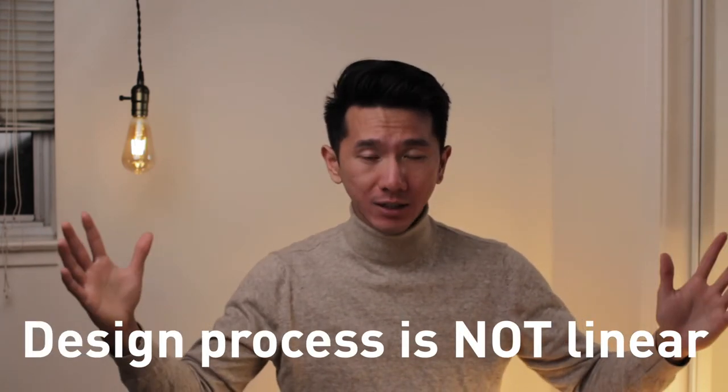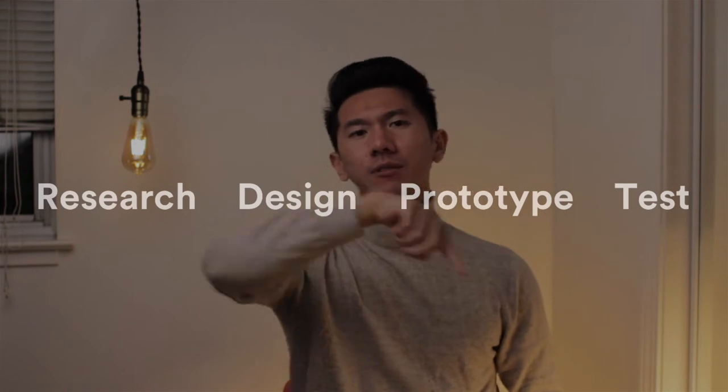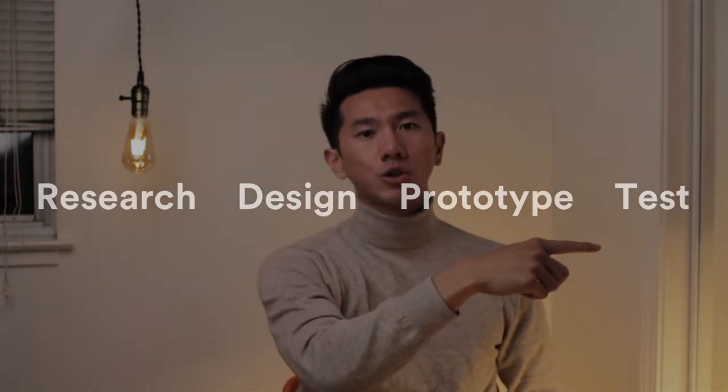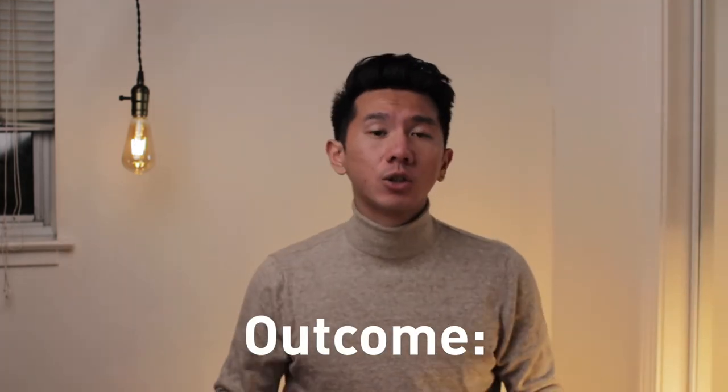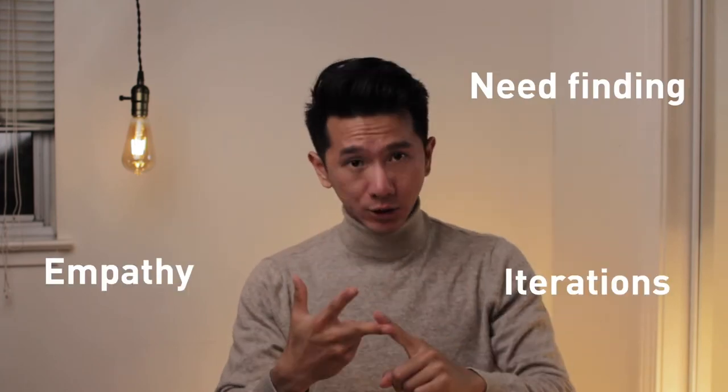The third most important concept is iteration. The design process is not linear — it's cyclical. It goes through different loops, and sometimes you're in an infinite loop until you land on a good solution. If you're doing a design project and haven't gone through at least three, four, five, or more different versions, you're not iterating and you're missing a critical piece. By the end of this course you should understand design fundamentally: need finding, empathy, and iteration as part of the design process.